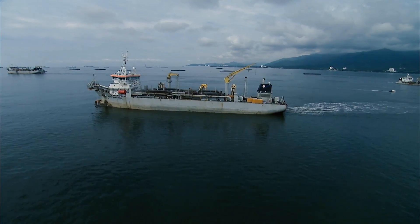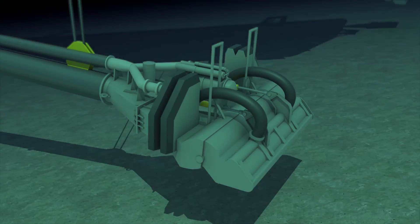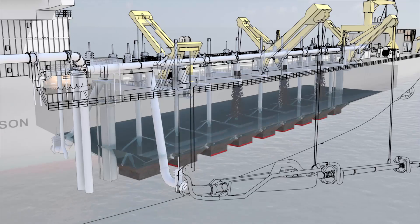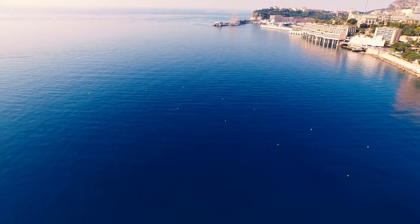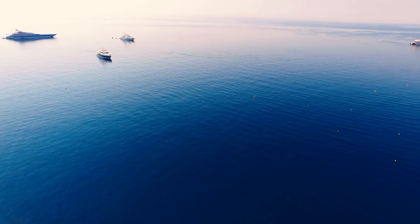To keep turbidity levels down, a dredge sucks out sediment without discharging water. This sediment is taken to a deposit location, specially chosen to respect fauna and flora at a depth of 200 meters.